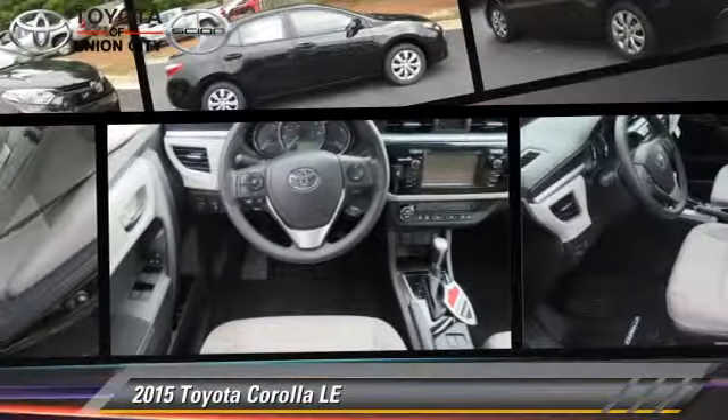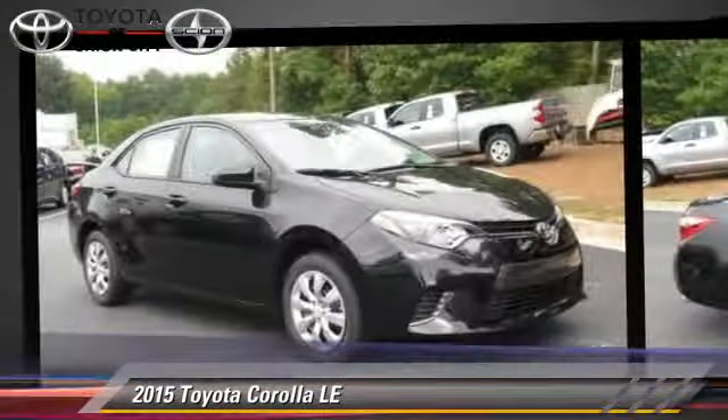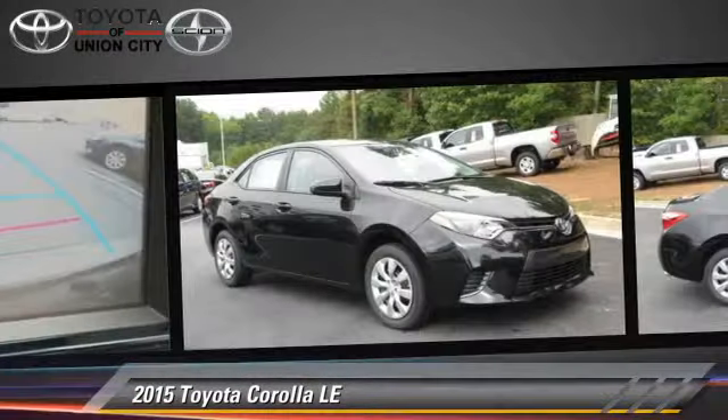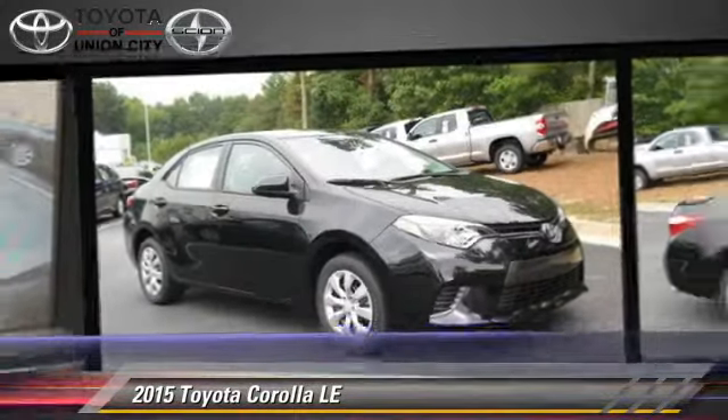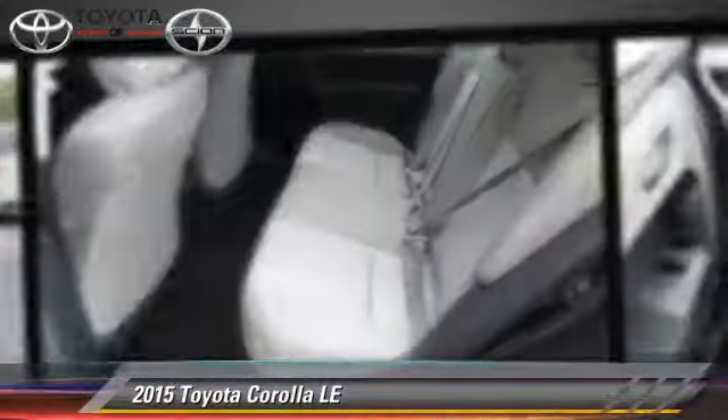The 2015 Toyota Corolla LE, powered by a 1.8-liter four-cylinder engine with a continuously variable transmission — this vehicle is well-equipped. This Toyota features power windows, power door locks, and tilt wheel.